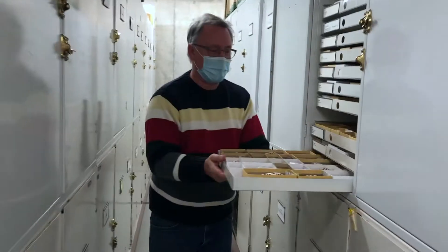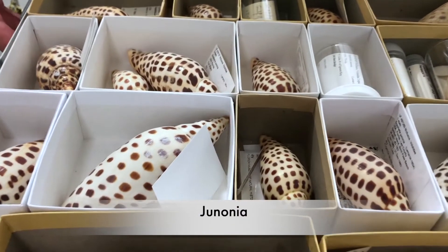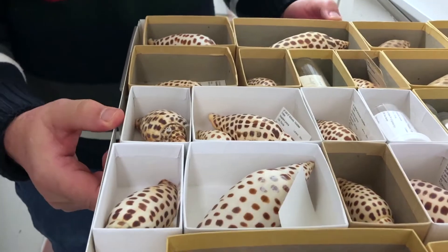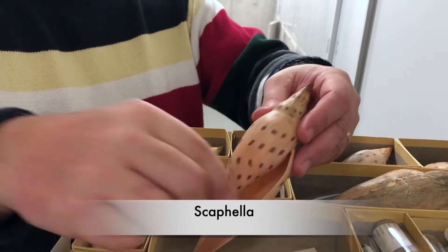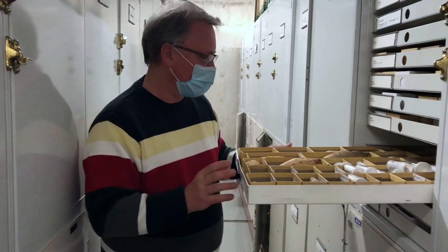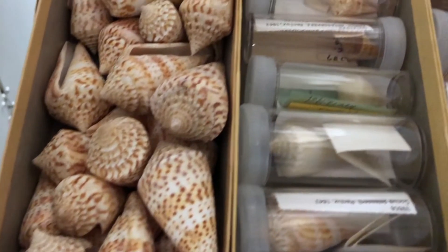Florida used to have a really good shrimp fishery, and boats would go out and bring up some deeper water animals, including things like these Junonia, and used to dump them in a pile of bycatch. Here's another Scafella species. Scafella is the genus of Junonia, and this is a deeper water animal, common off Louisiana and off the northern Gulf Coast.